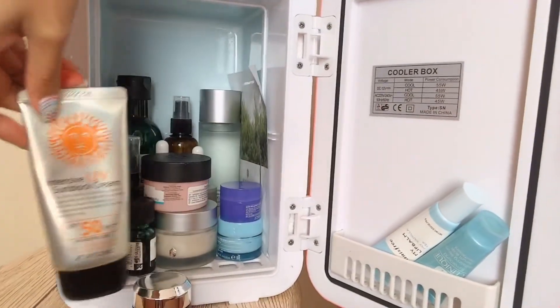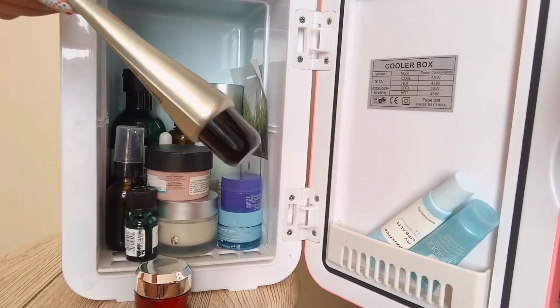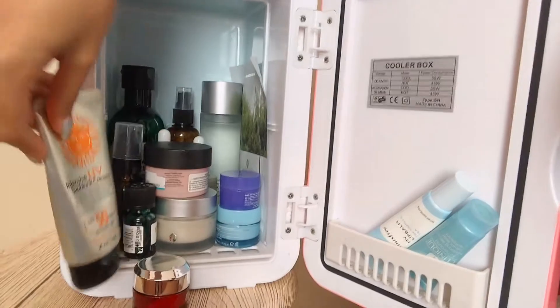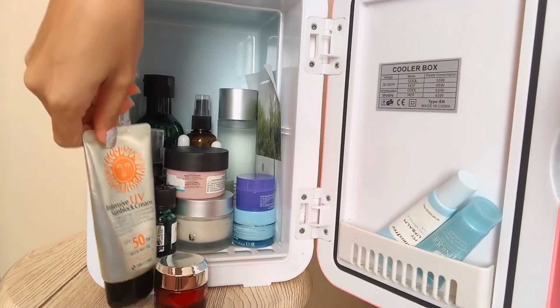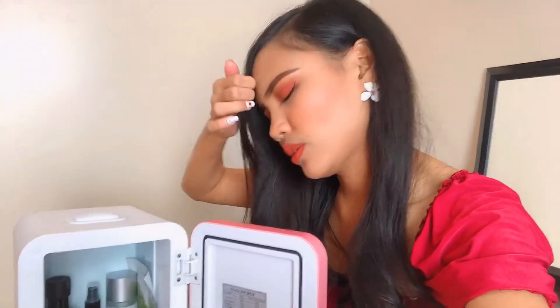It feels great because the weather is hot. I'm using 3W Clinic Intensive UV Sunblock Cream with SPF 50. I actually hoarded this from Beauty Manila during their sale, so I have a lot of stock at home. Guys, don't leave the house without sunblock — don't underestimate the power of the sun.